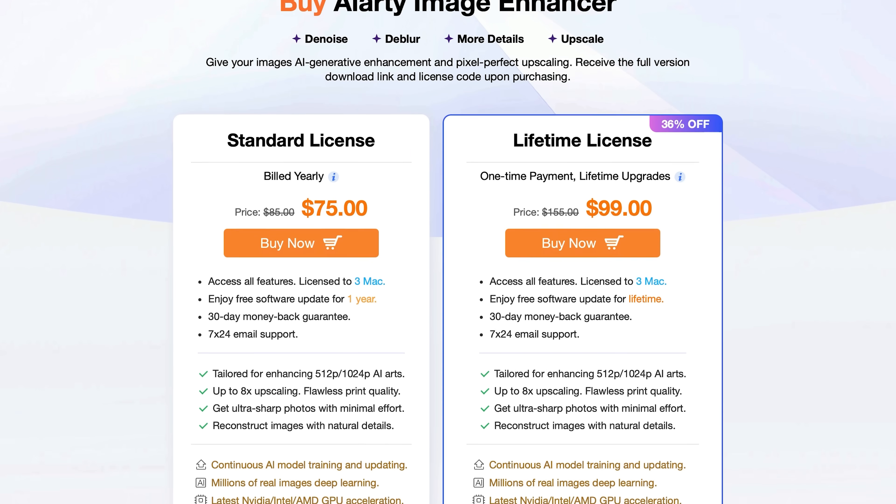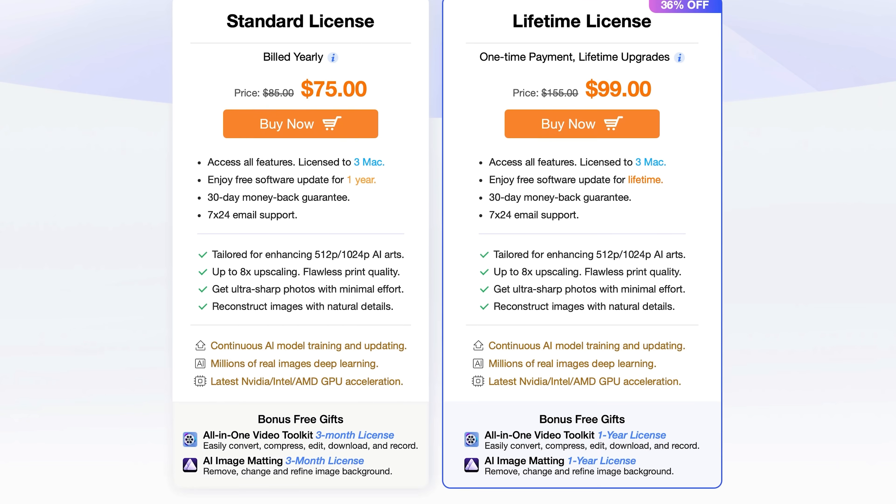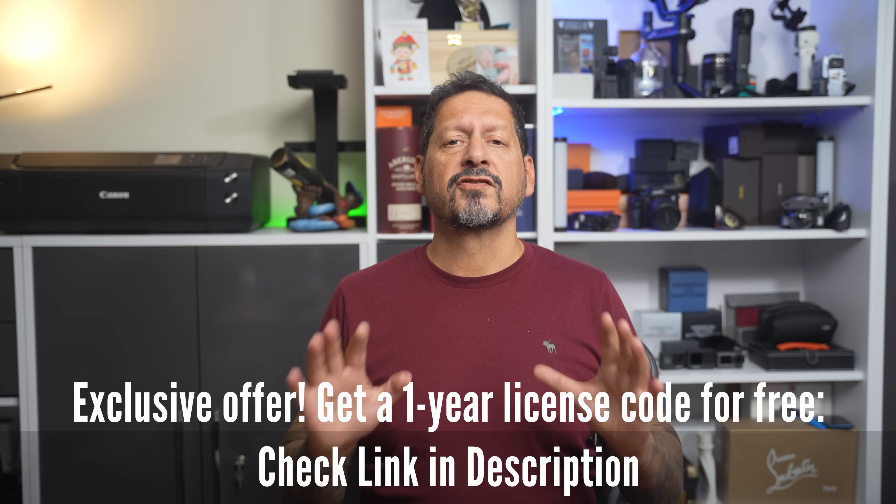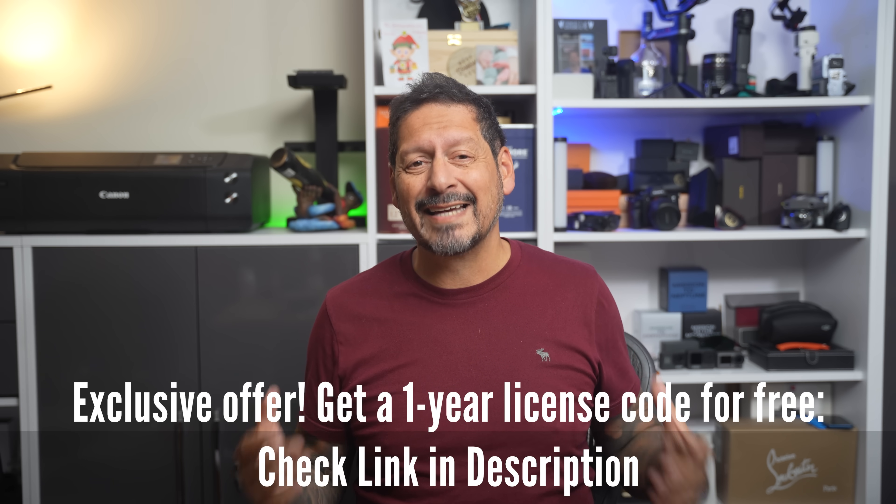And guys, at the time of this video going live, you can grab this cool software at a discounted price of $75 for an annual subscription or $99 for a lifetime license. Both of which enable you to license-free computers. So that is pretty cool.